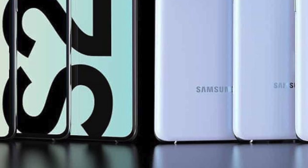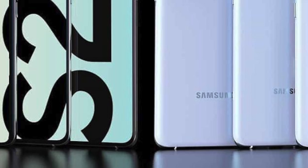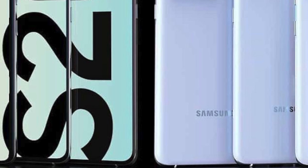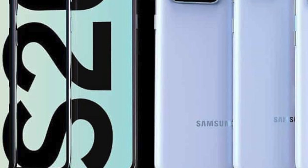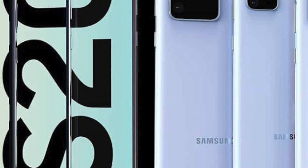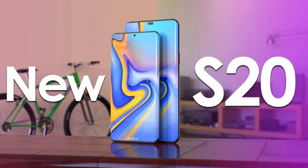What's up guys, Tech Flash here. We are less than a month away from Samsung's Unpacked event on February 11, where the Galaxy S20 will be unveiled. More than a few reports have backed up the theory that the Galaxy S11 might actually be called the Galaxy S20 during the launch.